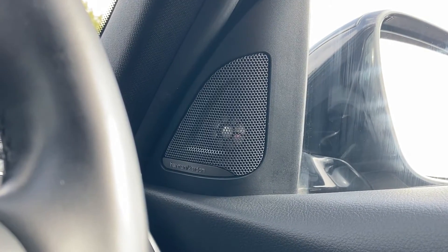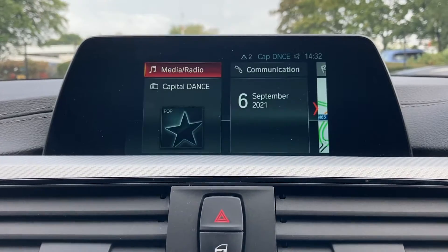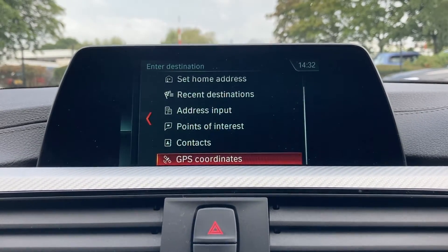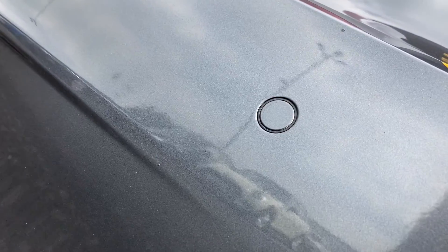Harman Kardon loudspeaker system, Bluetooth hands-free with USB audio, DAB radio and CD player make for a well-soundtracked journey, while cruise control, BMW navigation system, BMW online services and remote services and parking sensors keep you connected, comfortable and informed for your next adventure.